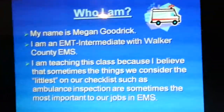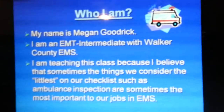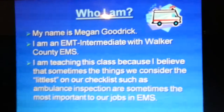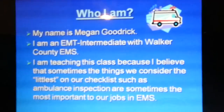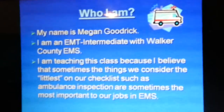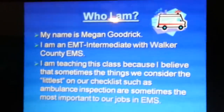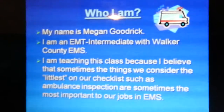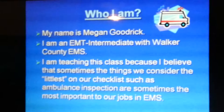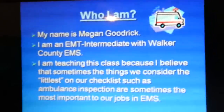My name is Megan Goodrick. I am an EMT Intermediate with Walker County EMS. I am teaching this class today because I believe that sometimes the things we consider the littlest on our checklist, such as ambulance inspection, are sometimes the most important to our jobs in EMS. Ambulance inspection is often overlooked and considered something only a 911 truck should look over, but these are very important for every ambulance.